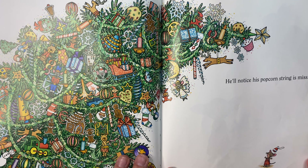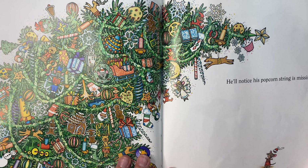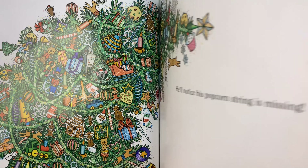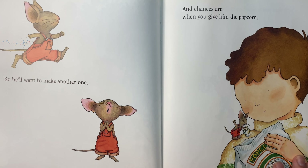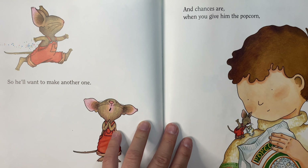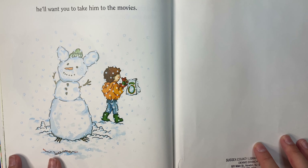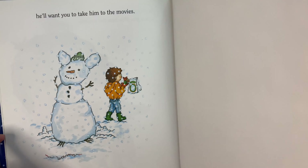He'll notice his popcorn string is missing. That's why he did it in the first place! Look how surprised he is in the corner. So he'll want to make another one. He'll ask you for some popcorn. And chances are, when you give him the popcorn — what do you think is going to happen? Does anyone know? He'll want you to take him to the movies. The end.